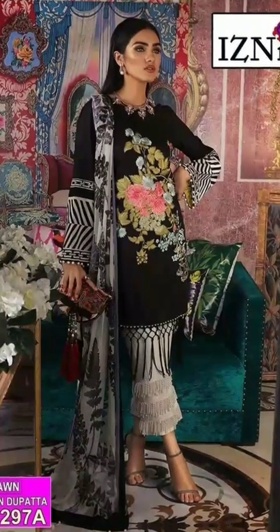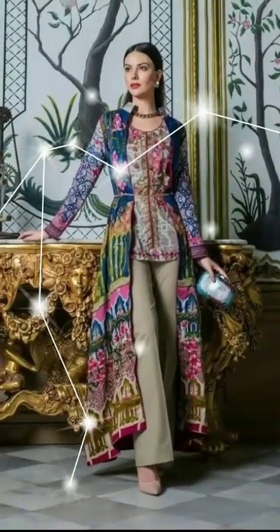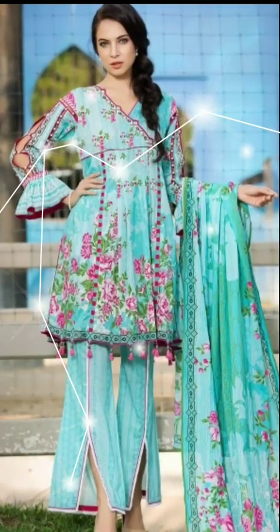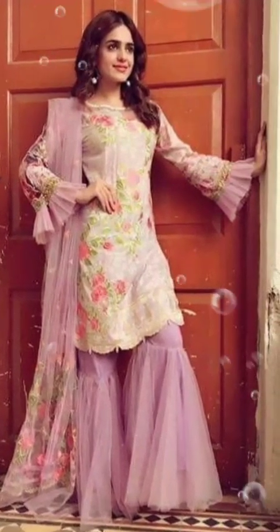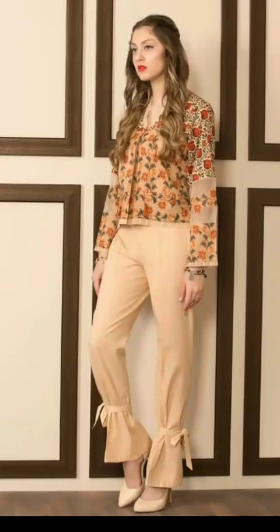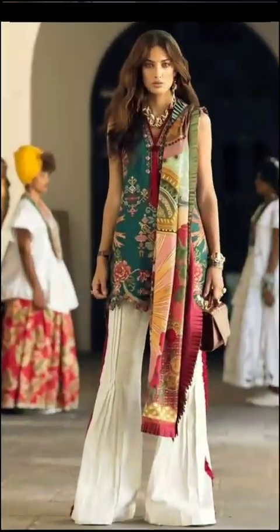Hi everyone, welcome back to my channel. This is a rouge fashion design channel. I hope all of you are fine and well. Today I'm going to show you very stylish and very stunning long dress design ideas. I hope you will enjoy this video, and it will be very helpful for you in making your own dresses.